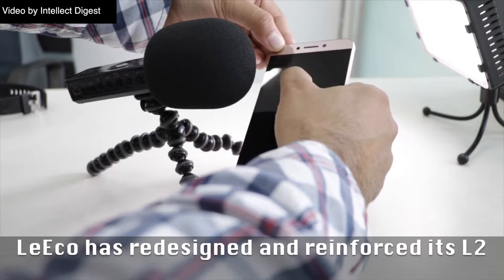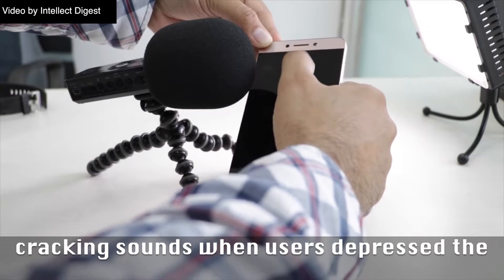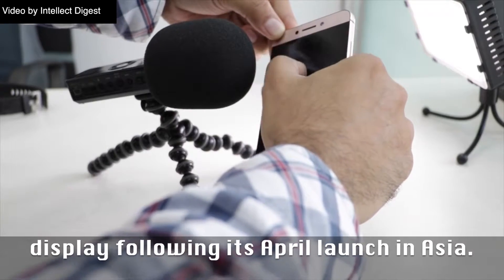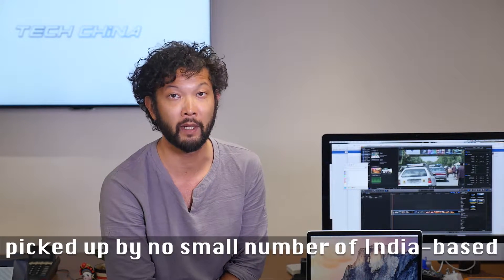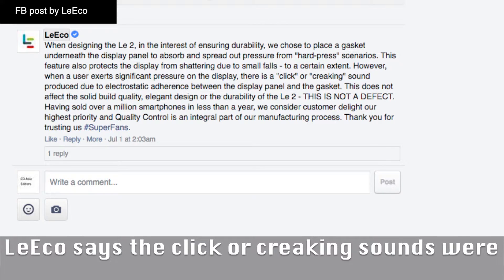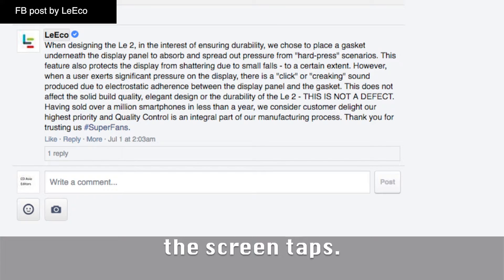Aliko has redesigned and reinforced its LE2 chassis after persistent complaints of cracking sounds when users depress the display, following its April launch in China and India. Despite its clean lines and amazing presentation, the display issue was picked up by no small number of India-based bloggers. Aliko said in a statement that click or creaking sounds were not a defect, but have taken steps to silence the screen taps.